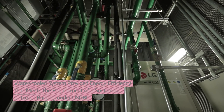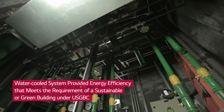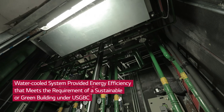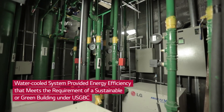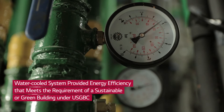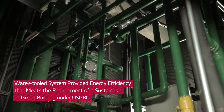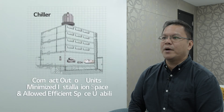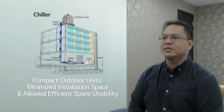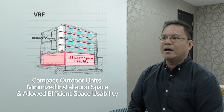Water-cooled VRF, especially LG Multi-V Water 4, is an energy-efficient solution. This makes it the perfect solution to meet the requirements and standards of a sustainable or green building under USGBC. Moreover, with compact outdoor units of the Multi-V Water system, installation space has been minimized, which allows more valuable space for tenants.